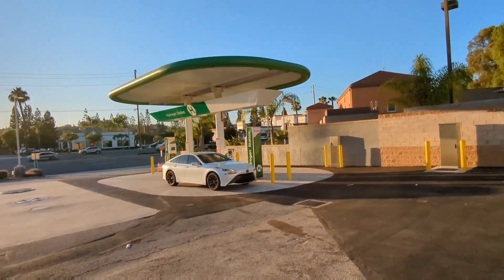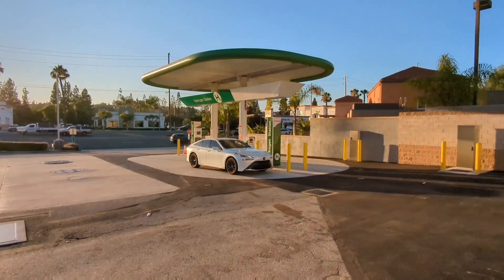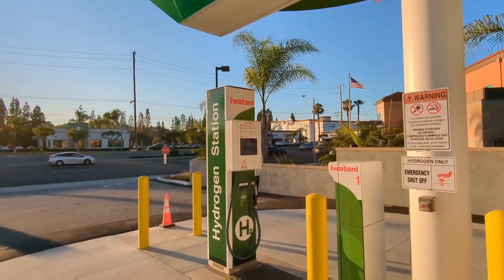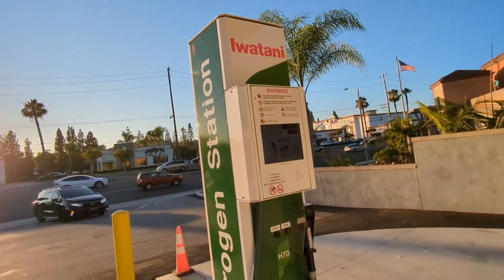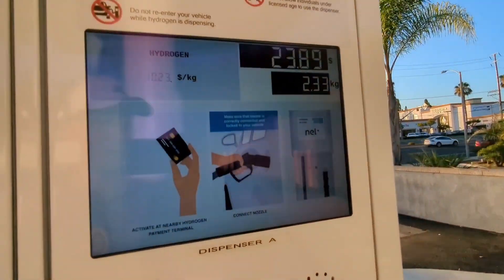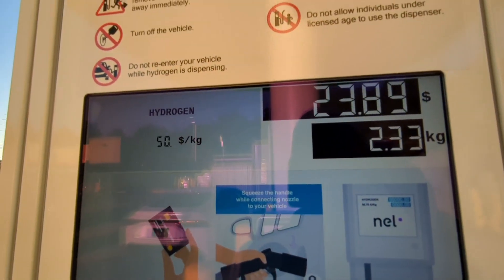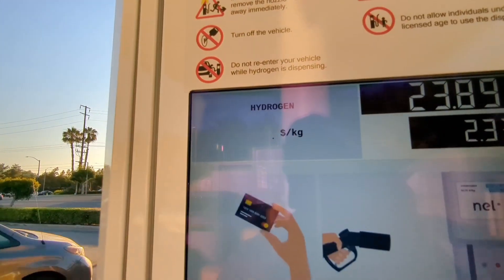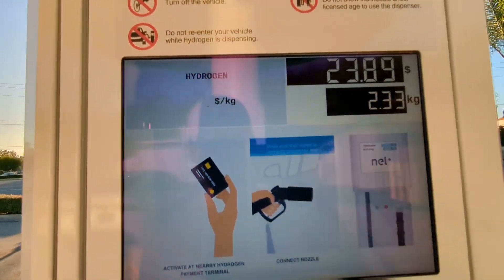The city of La Habra, neighboring Buena Park and Fullerton. It looks like they have almost everything done already. I can see the system here — it turns on, or it is on — and I wish it was $10.23 a kilogram.